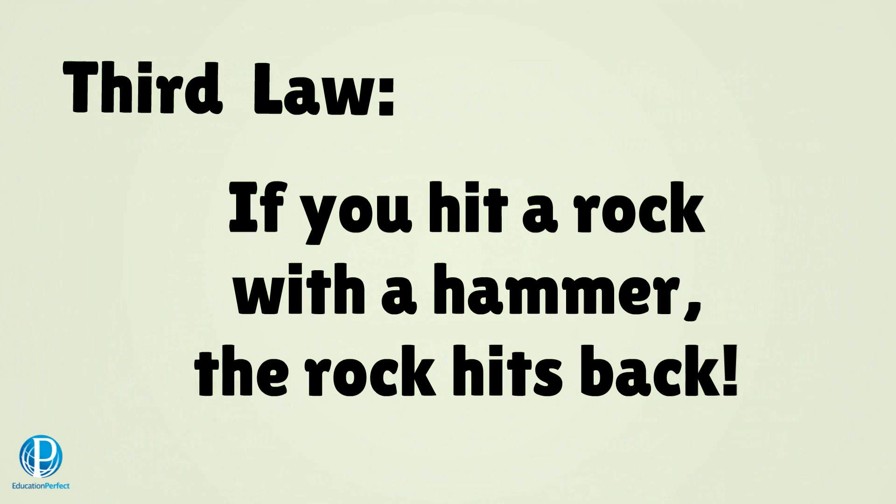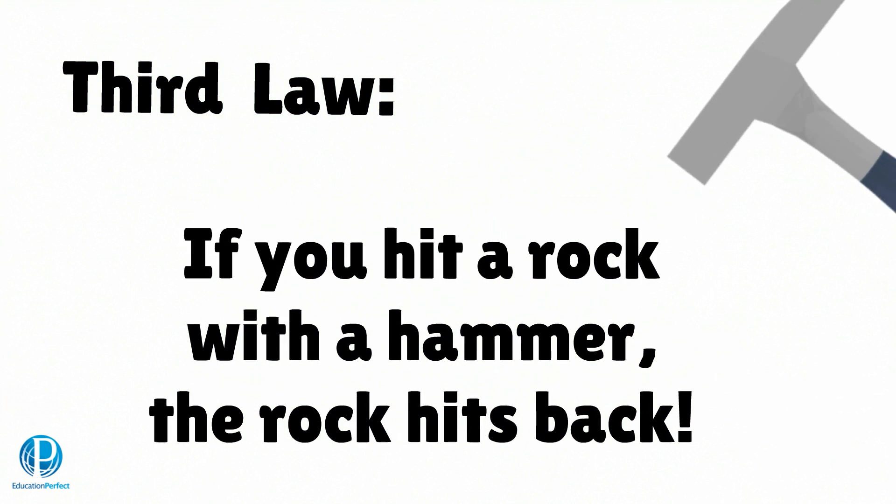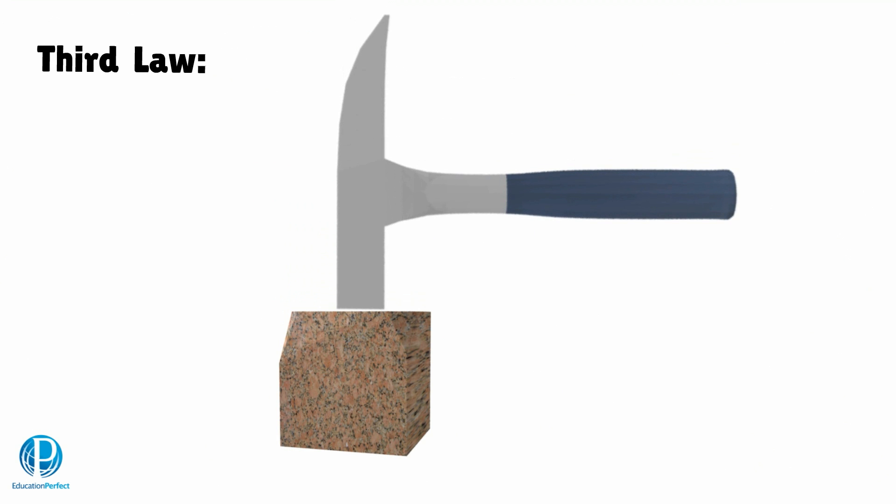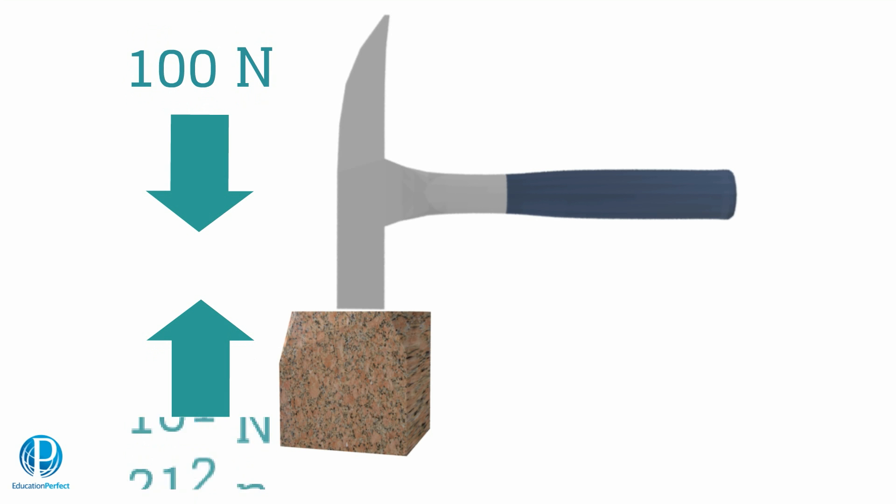But how? If I whack a block of rock with 100 Newtons of force, that 100 Newtons is balanced by an equal reaction force. It's as if the rock whacks back with 100 Newtons in the opposite direction — in this case upward. Forces always come in pairs.